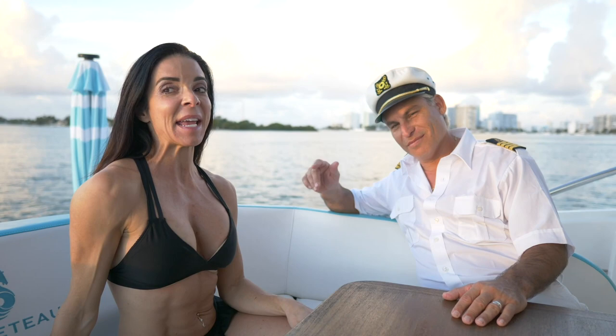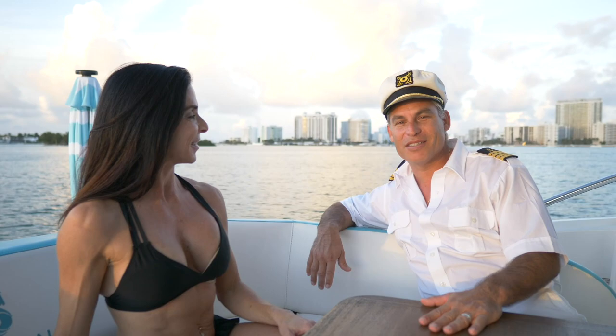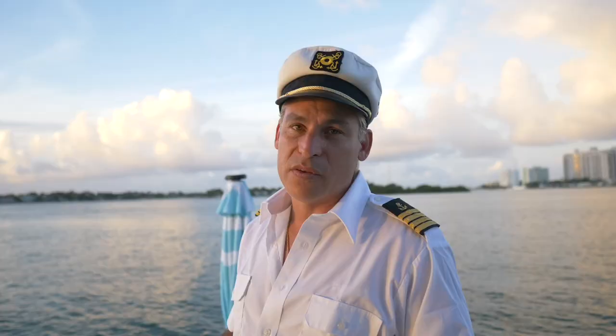Hey guys, I'm here with Captain James and he is taking me for a tour of lovely Biscayne Bay on his 54-foot yacht. I am really enjoying myself and I would love to see more around. Thank you, Janine, for coming out today. Let me show you the boat — let's take a quick walk around and we'll show you some of the features on board. This is a Beneteau yacht.